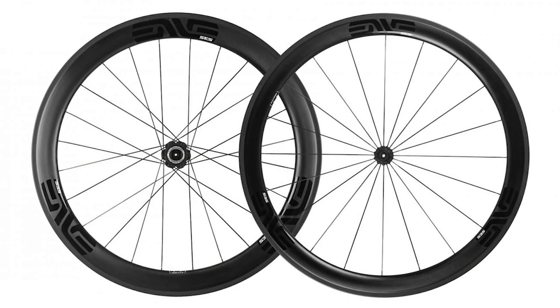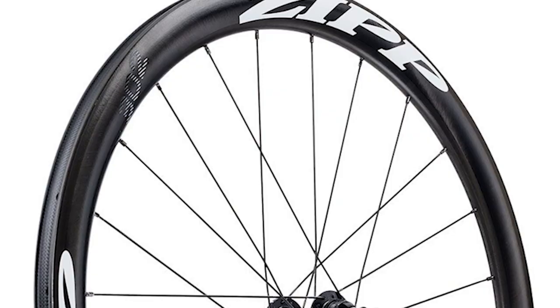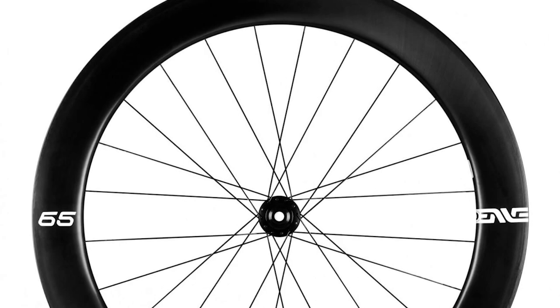If you want the pinnacle of carbon wheel technology, look no further than Zipp's NSW or Envy's SES wheels. There are also more affordable carbon wheel options, like Zipp's 302 or Envy's new Foundation wheels, and those will still be a noticeable improvement over stock aluminum wheels.